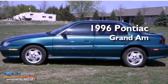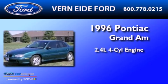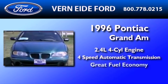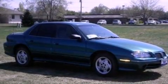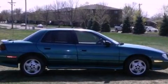This is a 1996 Pontiac Grand Am. It features a 2.4-liter four-cylinder engine and a four-speed automatic transmission. With an EPA estimated rating of 33 miles per gallon on the highway, this vehicle pays off in the long run.